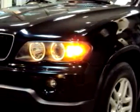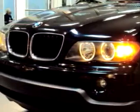Imagine driving this black 06 BMW X5 3.0i, equipped with a 6-cylinder engine and an automatic transmission with 46,498 miles.